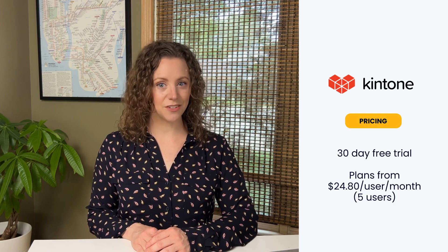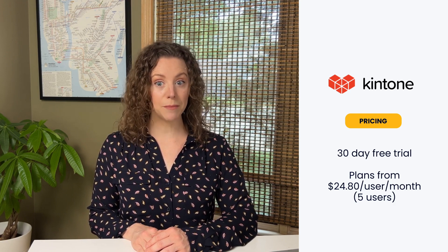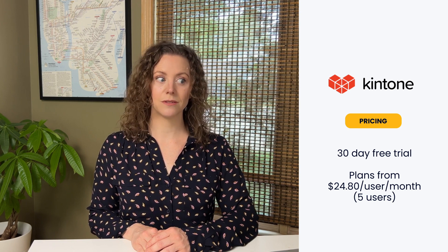There is a free trial, but after that plans begin at $24 per user per month with a minimum requirement of five users, so it's a little steep. Although at least there are special discounts for schools and non-profits.